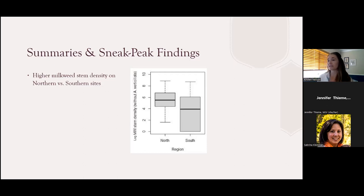On the X-axis, data is lumped into one of two categories. Northern sites includes Minnesota, Illinois, Wisconsin, Michigan, and that region. Southern sites would include Texas, Kansas, and Missouri. The gray boxes show the range of the middle half of the data for each category, and the solid black bar in the middle shows the median value. They found a statistically significant difference with more milkweed stem density at northern sites compared to southern sites.